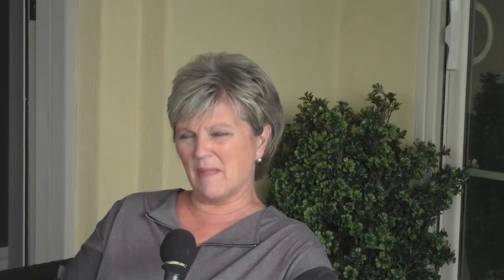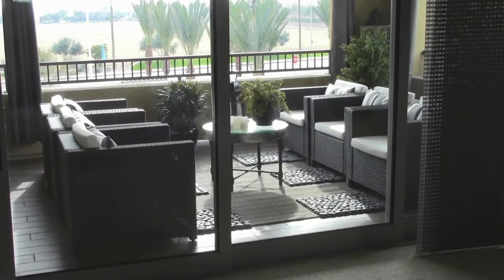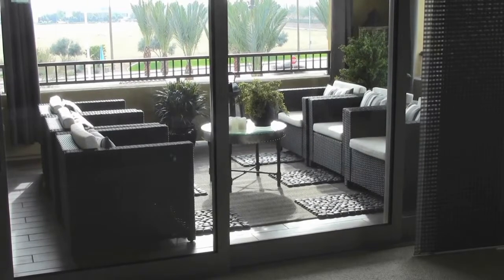The master bedroom — really a master retreat — is absolutely beautiful. I'm out on the terrace, which of course has this wall of glass that you see in the Ryland homes, very relaxing. You may hear some construction noise in the background because they're getting very busy getting these homes ready for you to move into. This retreat and beautiful terrace are absolutely amazing — the breeze is coming through here, it's so comfortable.